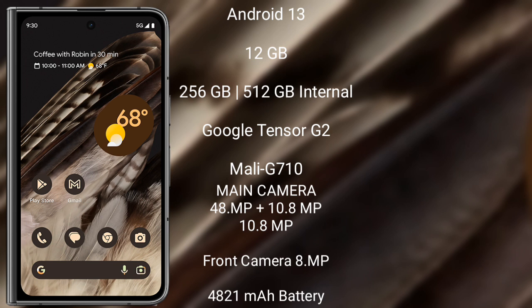Google Pixel Fold features a rear triple camera setup: 48MP plus 10.8MP plus 10.8MP, and a front camera of 8MP. It has a 4821mAh battery with 18-hour fast charging support.